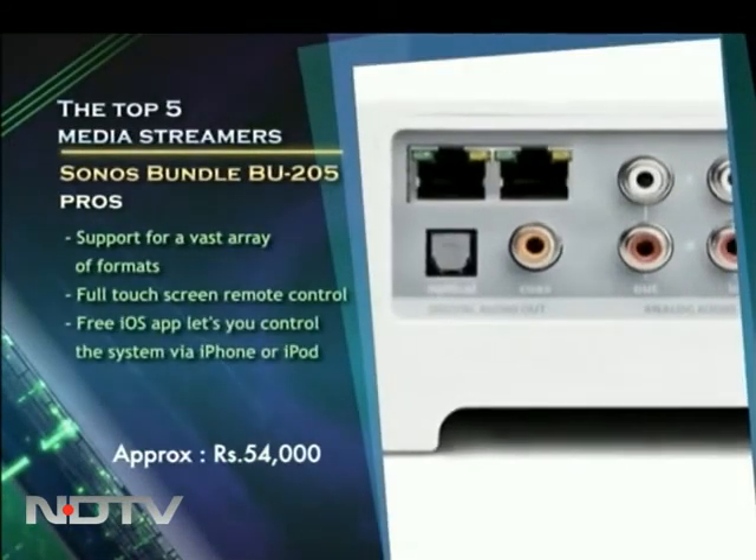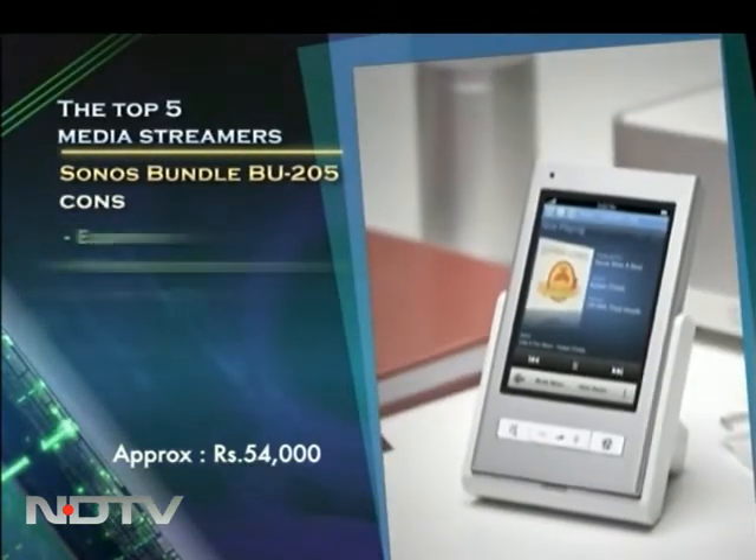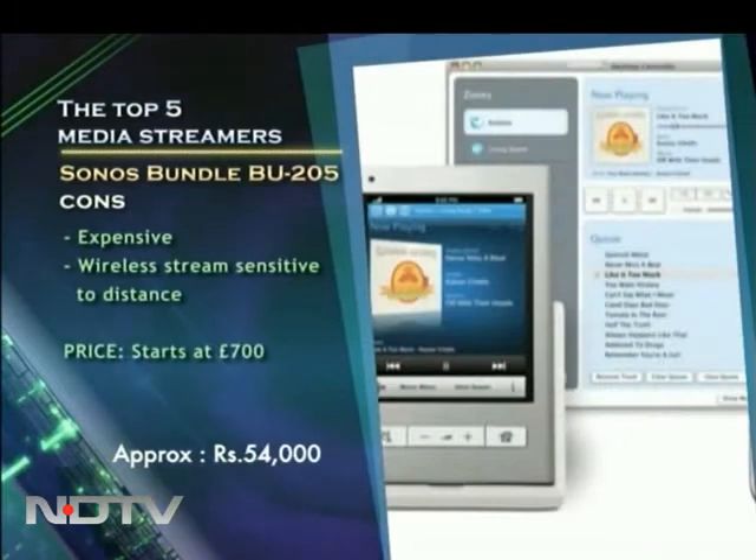Moving on to audio streaming, the BU205 from Sonos is a two-room wireless audio streaming solution with support for tons of formats and internet radio stations.